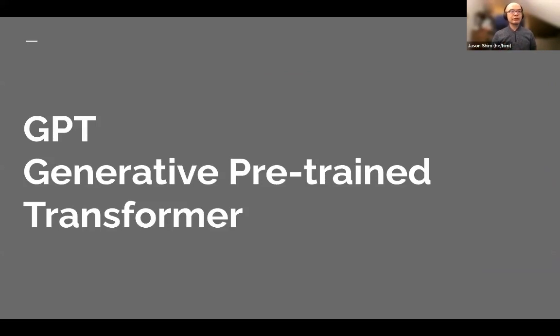GPT stands for Generative Pre-trained Transformer. What does pre-trained mean? It means that it was trained on huge bodies of text on the internet, including Wikipedia, as well as something called the Common Crawl, which is petabytes of data crawled from across the internet. This is hosted by an organization called OpenAI.